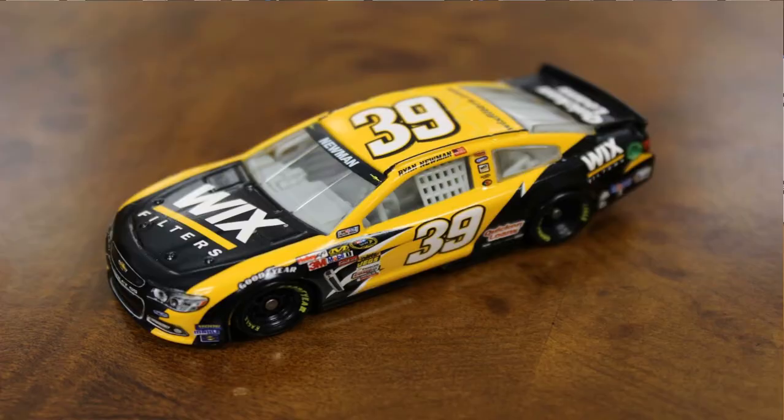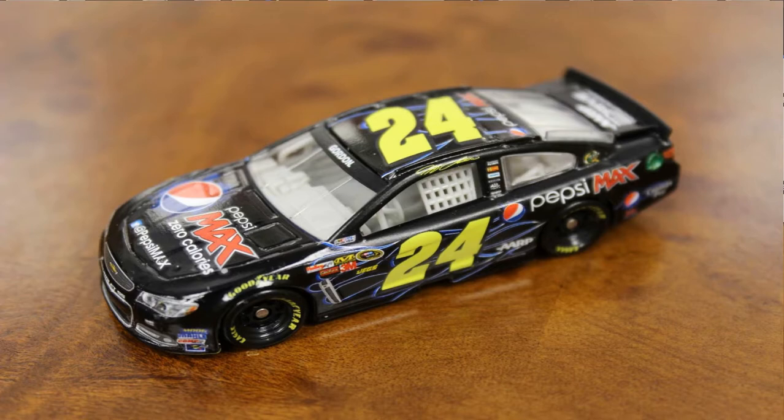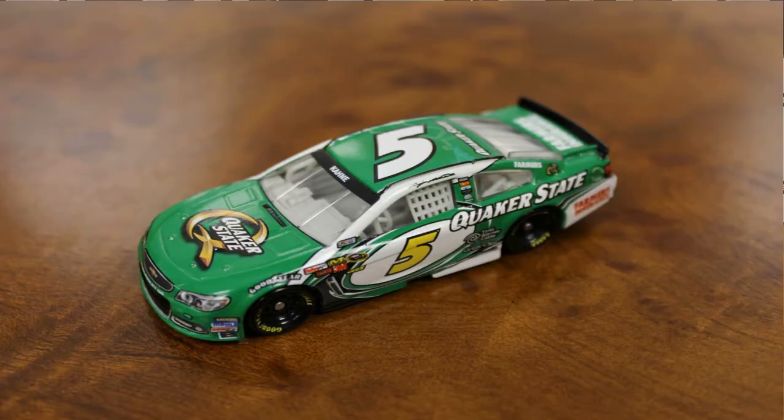We'll start over here with Ryan Newman's Wicks Filters car — one he runs a couple times a year and certainly one you're going to want in your Stewart-Haas collection. Jeff Gordon also has a limited schedule on the Pepsi Max colors, but when he breaks it out he's always a threat to win. We also have the Quaker State colors of Casey Cain with Hendrick Motorsports — a beautiful car, and this is their 2013 version.